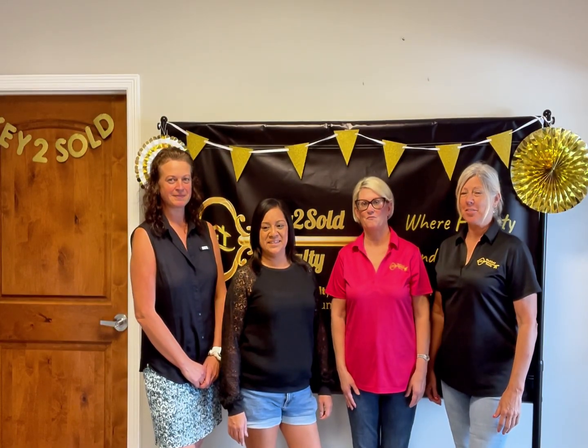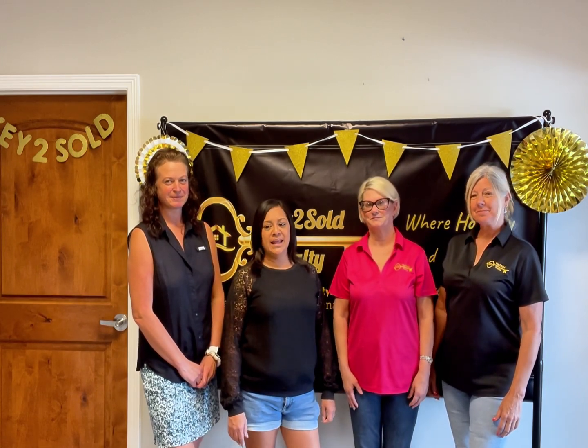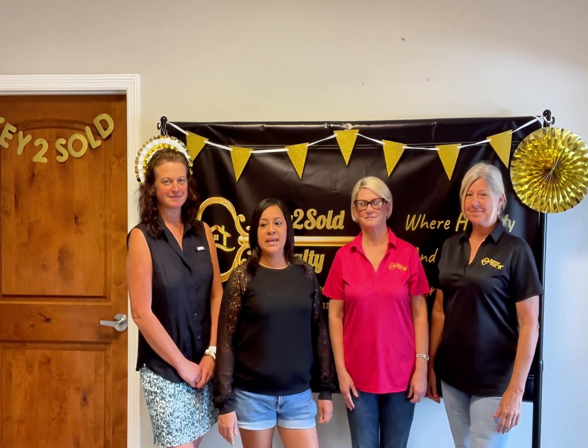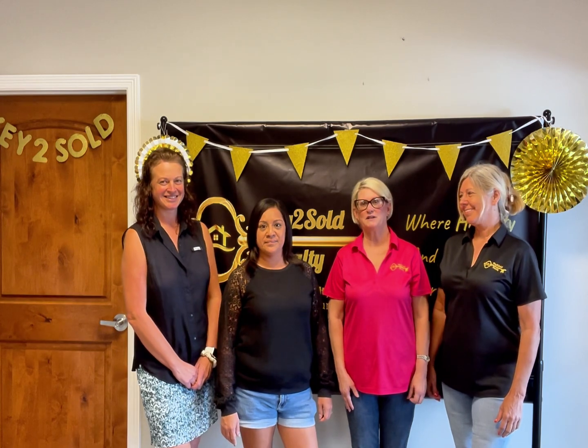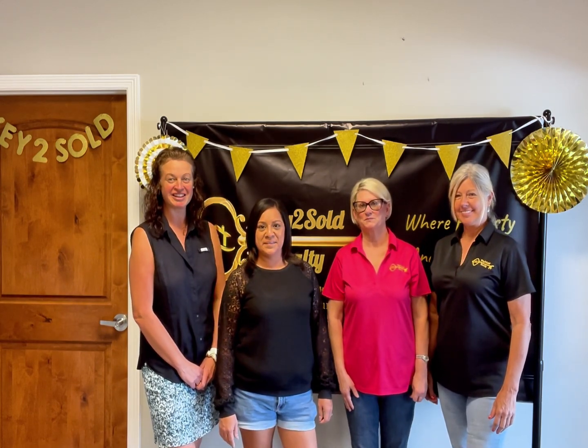Hi, thanks for joining us on another episode of Out and About with Key to Soul Realty, where we highlight the key attractions along with hidden gems and treasures here in our coastal community. Hi, I'm Kate. Hi, I'm Angie. I'm Terry. I'm Tracy. And we will be your tour guides. Are you ready? Let's go!